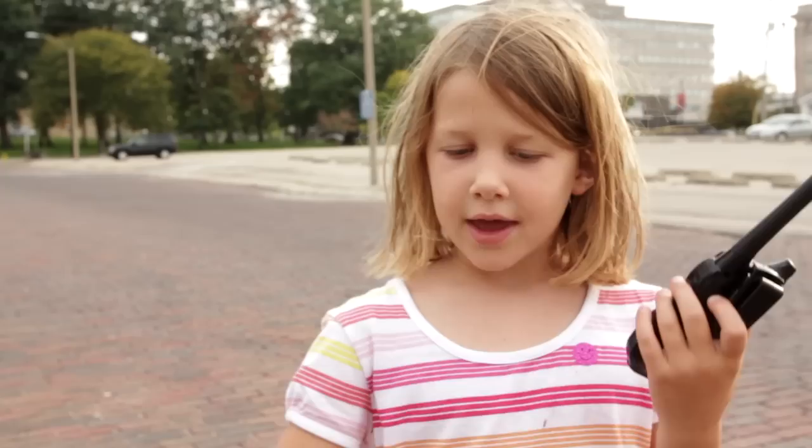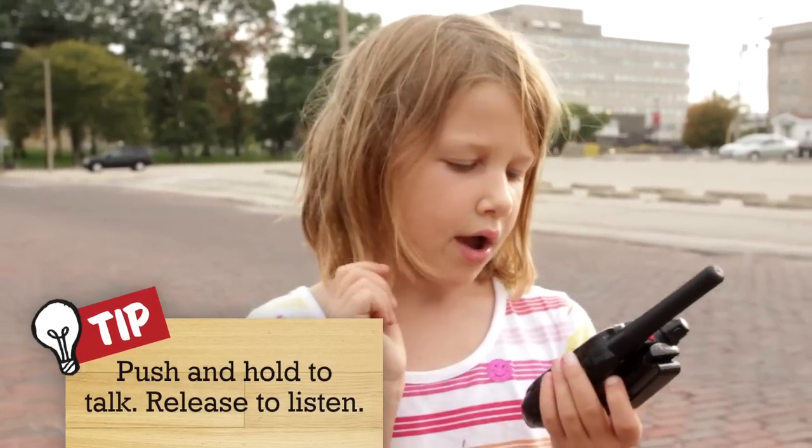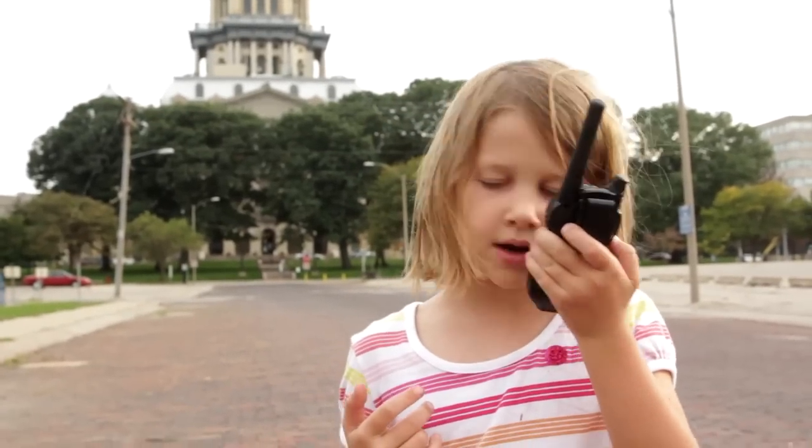Hi, my name's Ethan. If you respond to that, you would say hello, Ethan, if you knew their name. Hello, Ethan. It's nice to meet you, Mia.